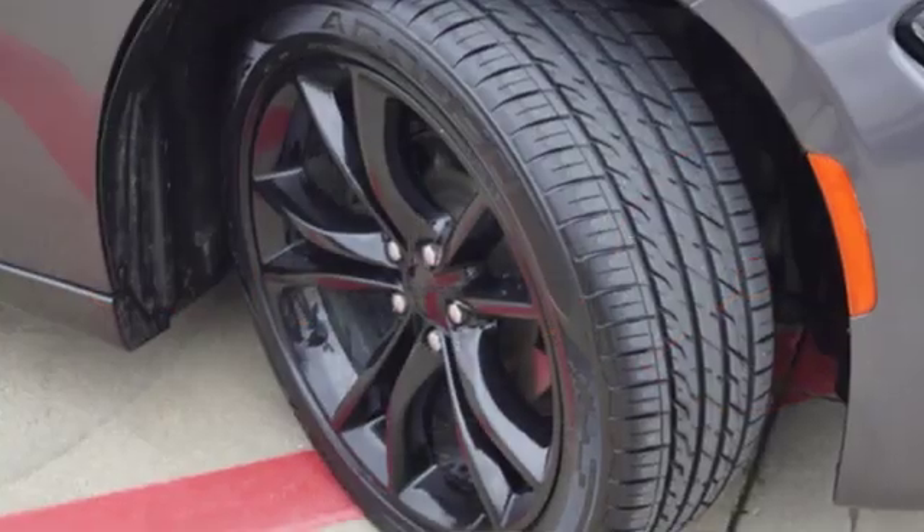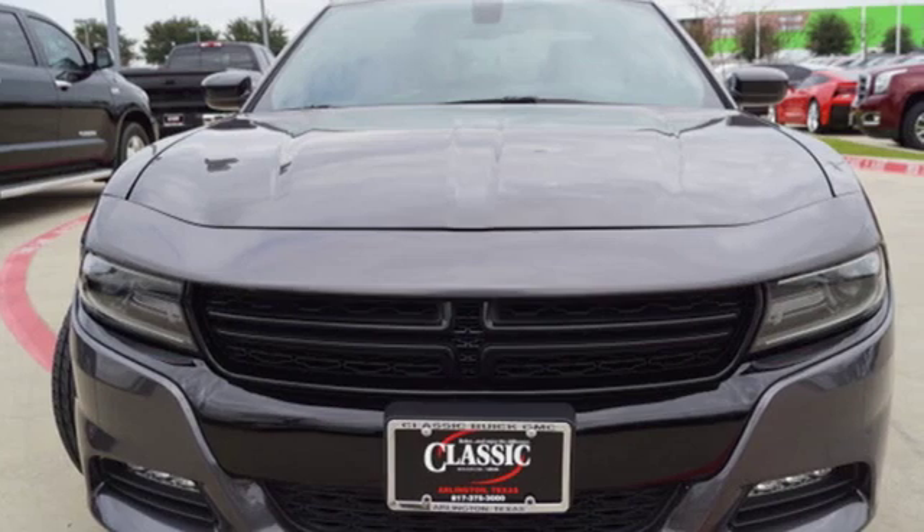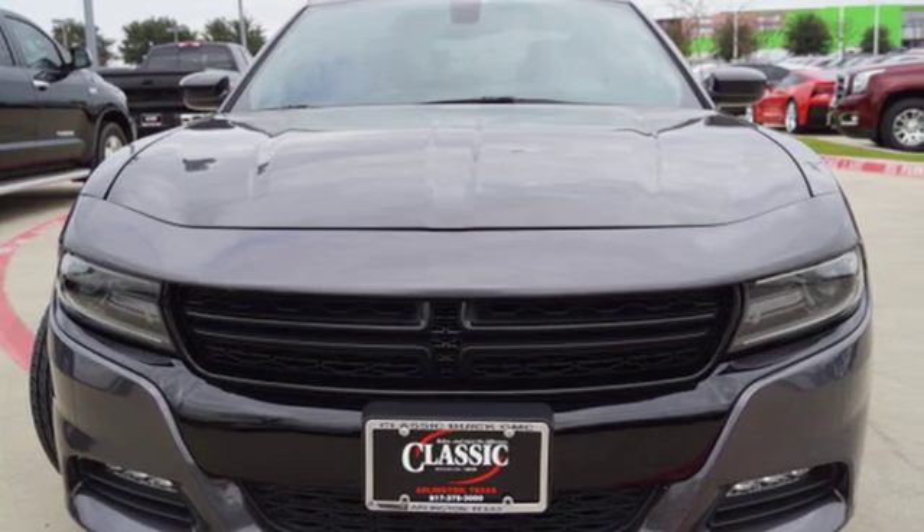Can a vehicle be daring yet sensible? Yes, it's a Dodge. Someone's going to drive this fantastic vehicle off the lot. It should be you. Test drive it today.